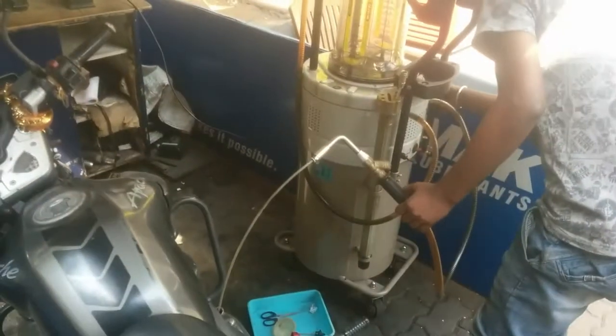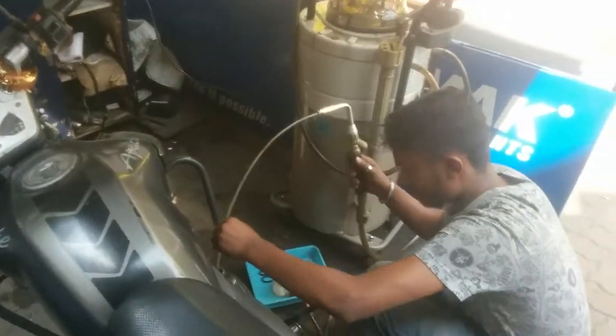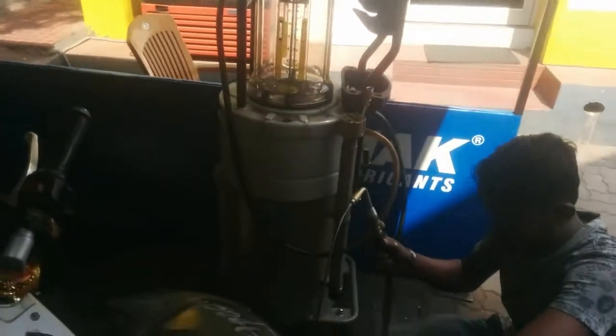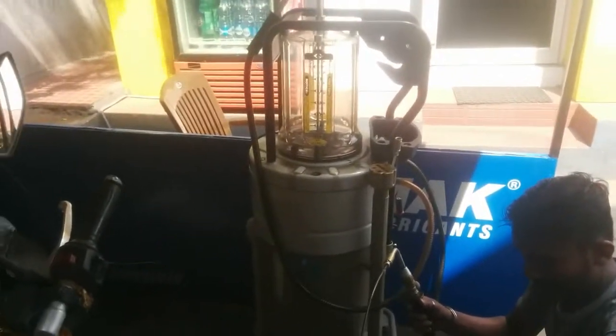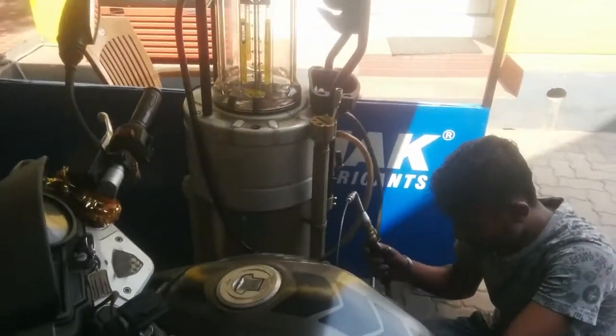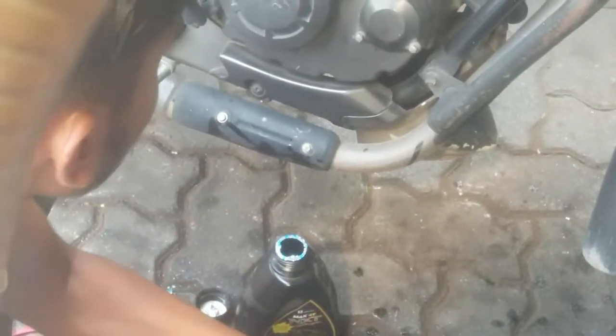He just used this machine to pump out all the old engine oil and then refilled it with the new one. We can say it's not completely how a bike should be serviced — it's not a full service, it's just a quick engine oil change to give a little refreshment to your bike.